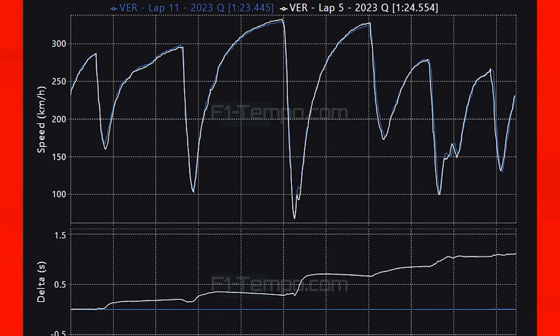All of this together led to an improvement of 1.1 seconds. His Q1 lap was a 1:24.554 and his Q3 pole lap at the end was a 1:23.445.